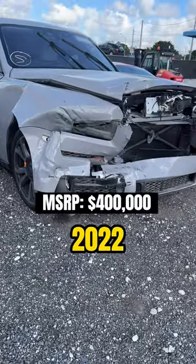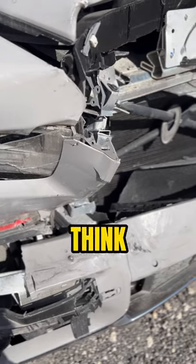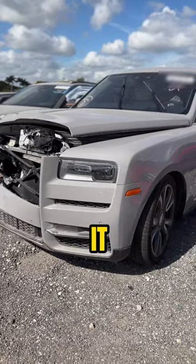While at a salvage auction, I find a 2022 Rolls-Royce Cullinan. When you see the severity of the damage, you really think, what did this 6,000 pound car do to the other thing it hit?